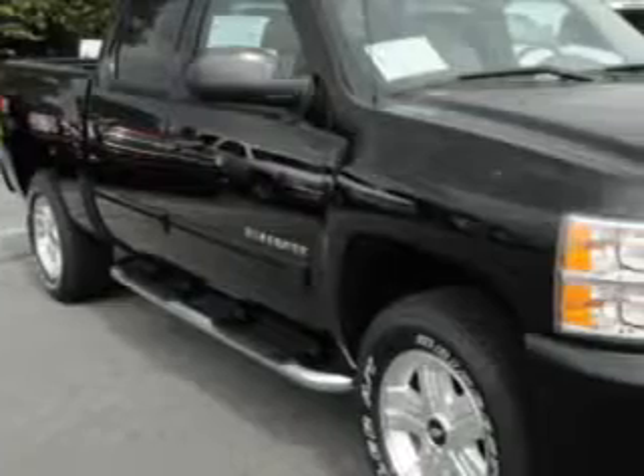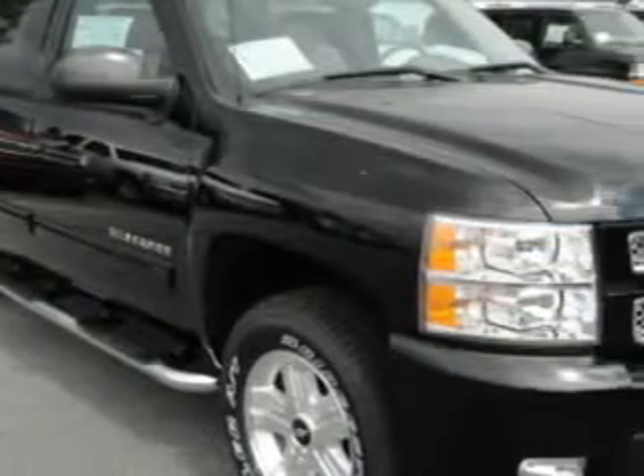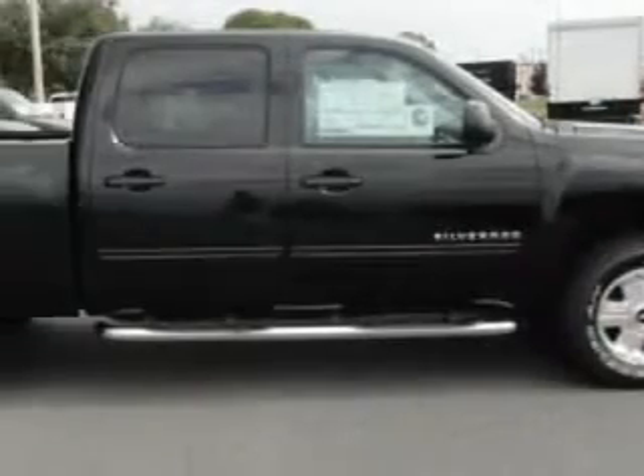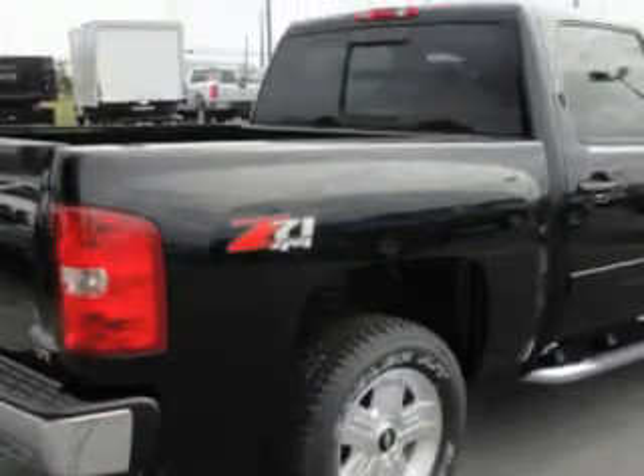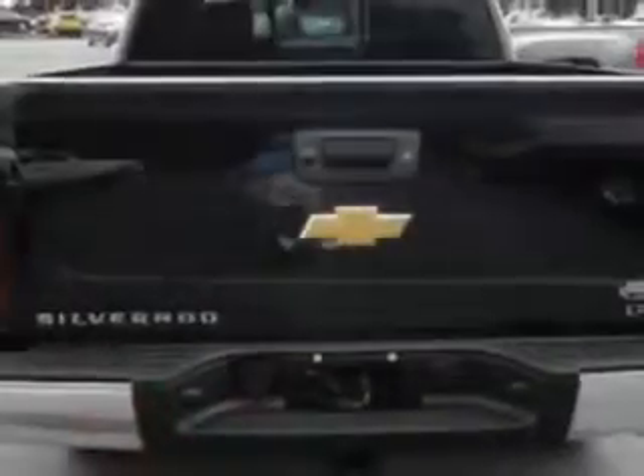John Sauter of New Holland knows you want more in a car. You have a purpose for your vehicle. Imagine driving this black 2013 Chevrolet Silverado 1500 LTZ, equipped with an 8 cylinder engine and an automatic transmission.